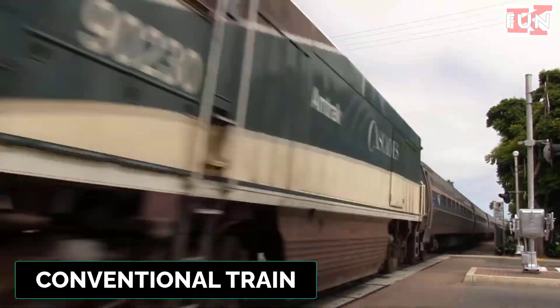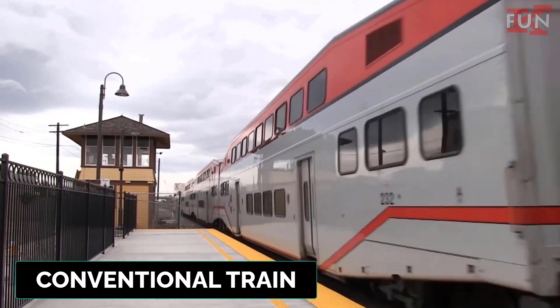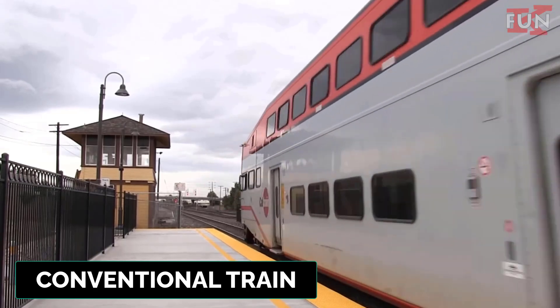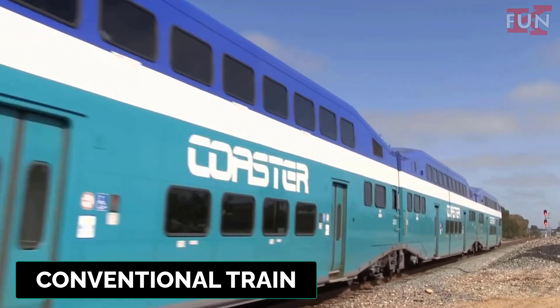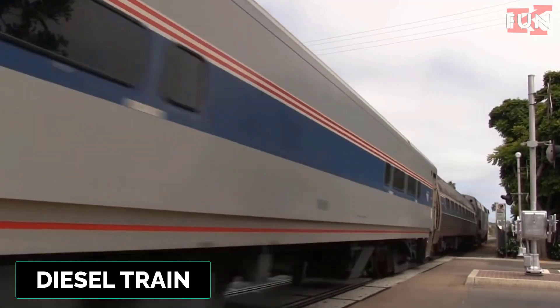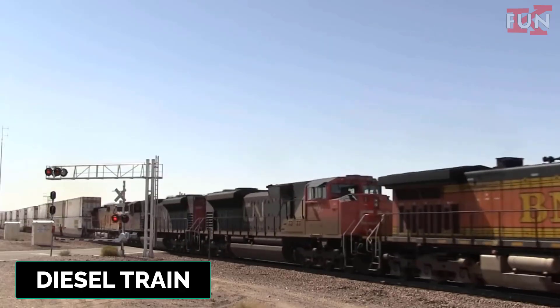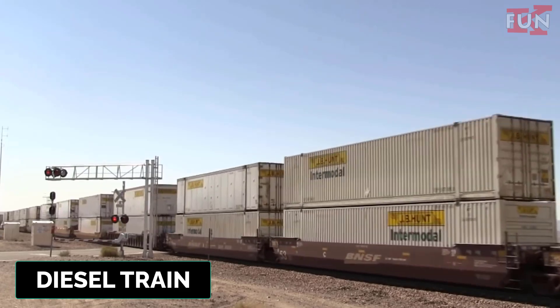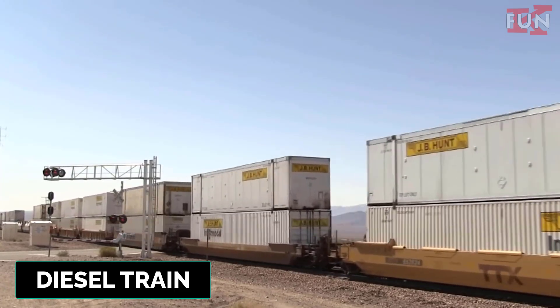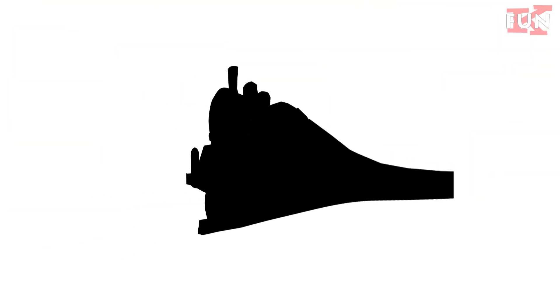Conventional train. A standard type of train using traditional railway tracks, typically powered by diesel or electric engines. It contrasts with high-speed or specialized trains. These trains are versatile and can operate without electrified tracks.